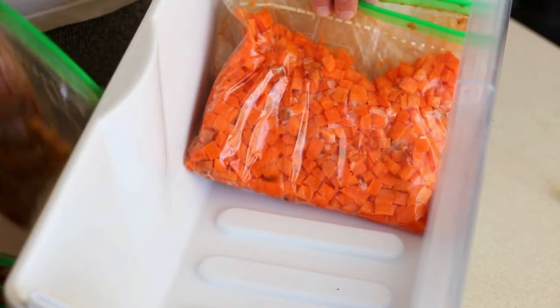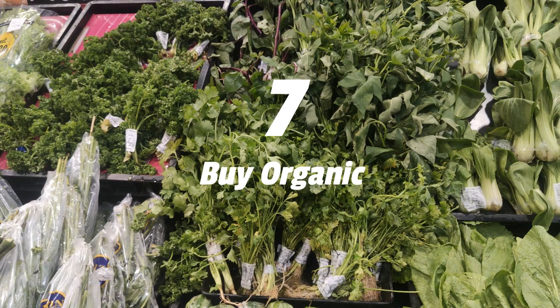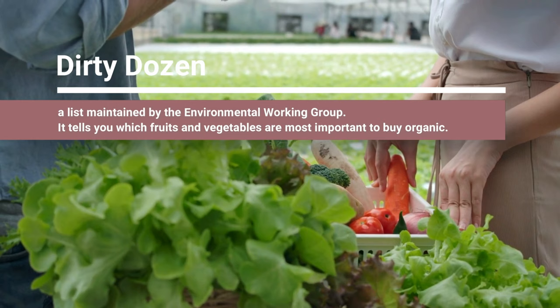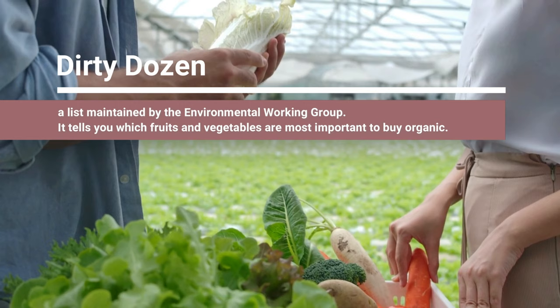Number seven, please buy organic when possible, as the irritant level is generally lower. If you can't afford to always buy organic, then make sure you check out The Dirty Dozen — it's a list kept by the Environmental Working Group showing the most irritant-filled vegetables and fruits that you should always try to buy organic when possible. If you're purchasing one of those, try to buy them organic.